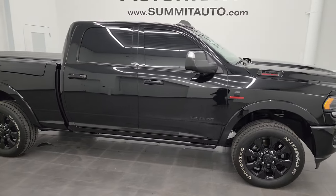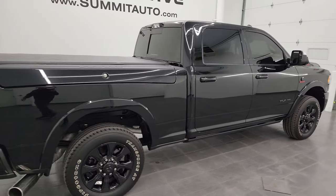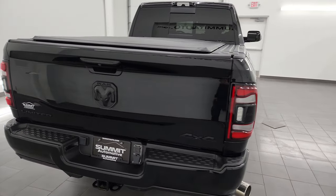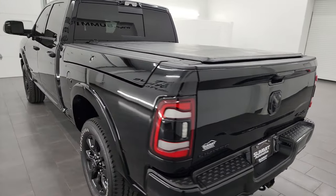Hey, this is Brett, and this 2022 Ram 3500 Crew Cab Short Box Ram Box Single Rear Wheel Limited Level 1 Night Edition is stock number 14322Z.